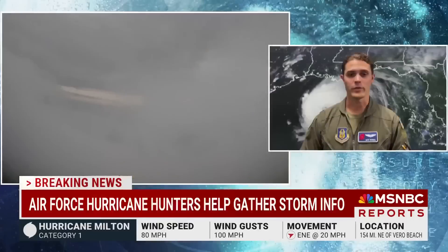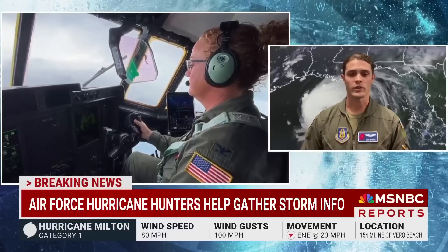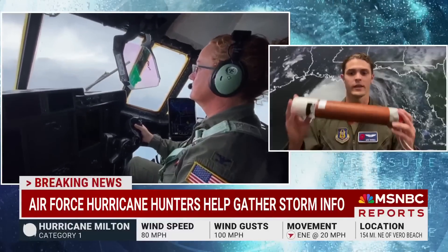A lot of people think that we might fly around the storm or over the top of it, but in reality we punch right through the side. We fly in at about 10,000 feet, and as we go through, we drop weather instruments called dropsondes — kind of like this. They give us wind speed, direction, dew point, and all kinds of information.